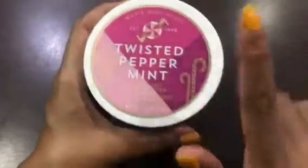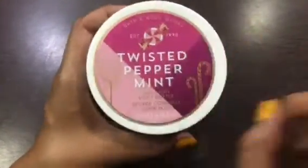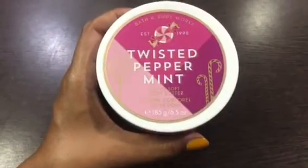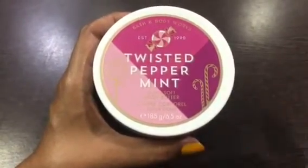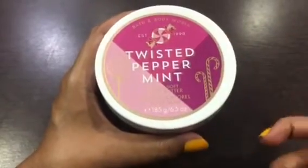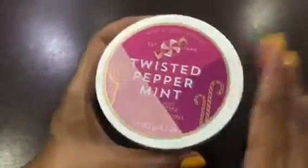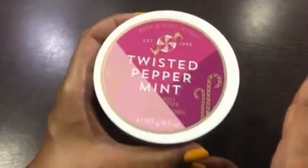If you want to try this Twisted Peppermint body butter, you can definitely go with this. It has other products like body mist, body lotion, and shower gels — I have a lot of other products in Twisted Peppermint that I will share in other videos. This tub, if you use it regularly, will last about one and a half months.